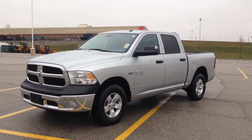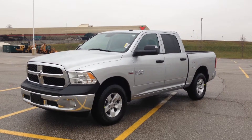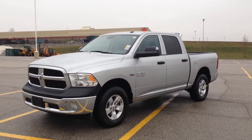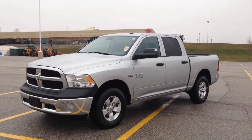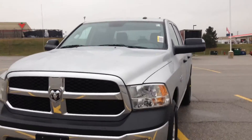Hey guys, I'm here at Maciver Dodge Jeep in Newmarket, Ontario, right across the street from Upper Canada Mall. Today we're looking at a brand new 2015 Ram 1500 ST crew cab in bright silver. Up front here are daytime running lights.